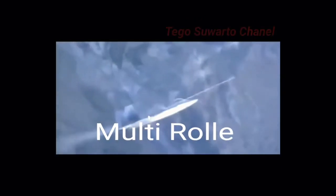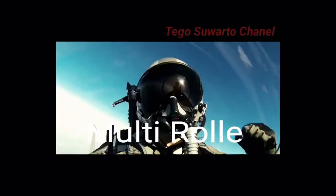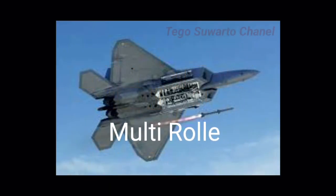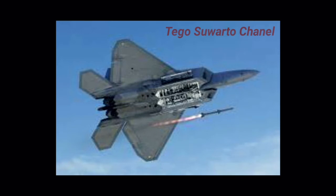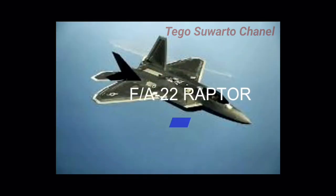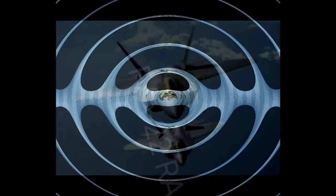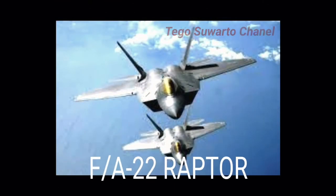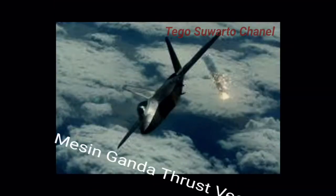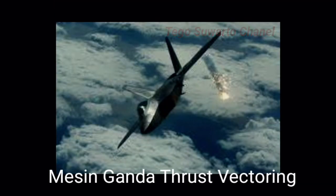Dapat diintegrasikan bom berdiameter kecil yang dapat dibawa dengan dua rudal AMRAAM dipandu dengan GPS. Radar AN/APG-77 dikembangkan menggunakan susunan antena aktif yang dipindai secara elektronik dari 2.000 pemancar dan penerima, yang memberikan kelincahan pada F-22 Raptor dalam menjalankan misinya. F-22 Raptor bermesin ganda dengan sistem thrust vectoring.